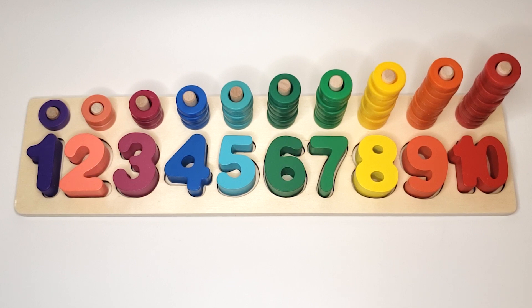Six green circles. Seven light green circles. Eight yellow circles. Nine orange circles. Ten red circles.